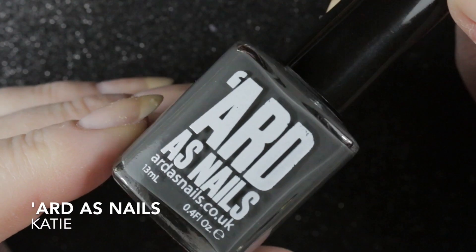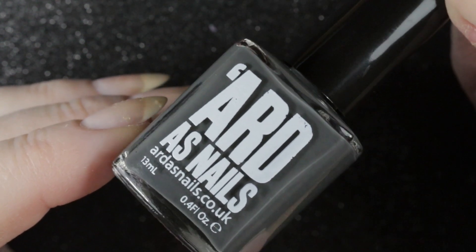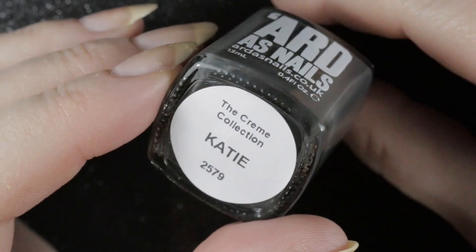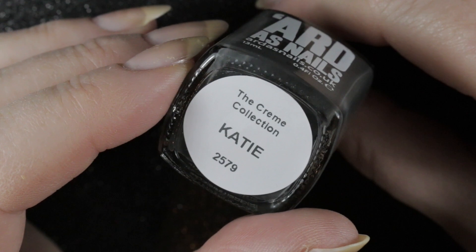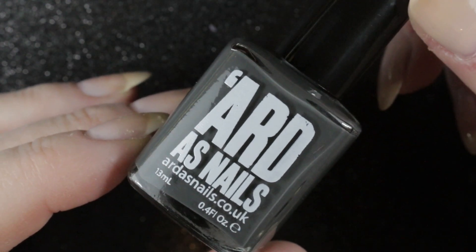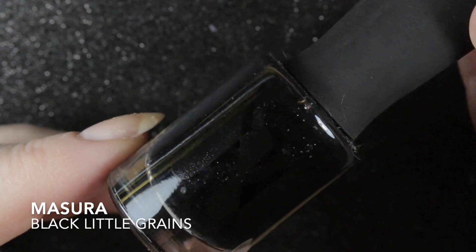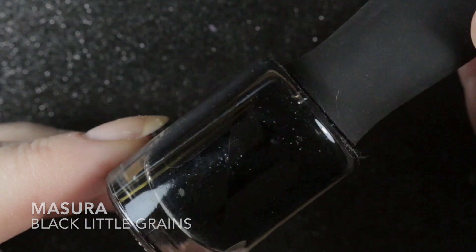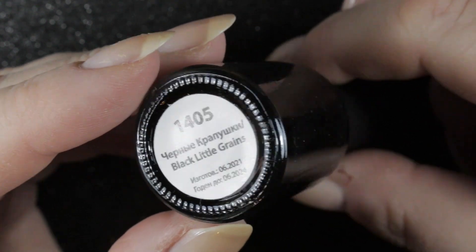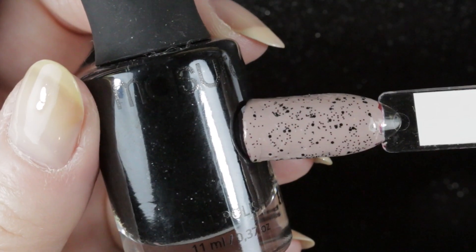Having purchased one stamping plate, by my rules I have to de-stash at least two. The first one leaving my collection is this Born Pretty plate called Panda BPXL015 — it's a load of cute panda images but a little bit too cute for my taste. I'm sure somebody else will love it, so into the de-stash it goes. I'm also de-stashing this Uber Chic plate — I bought it as part of a set for some of the other plates, and the images I do like I've got similar on other plates, so this one's going into my de-stash as well.